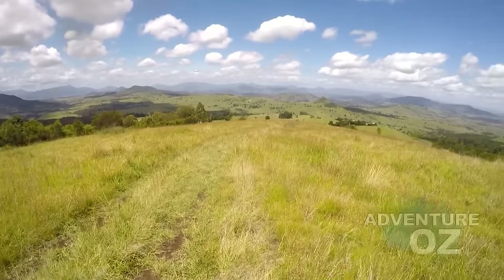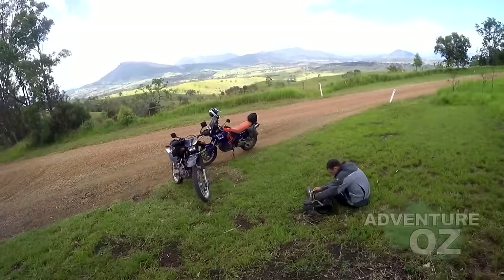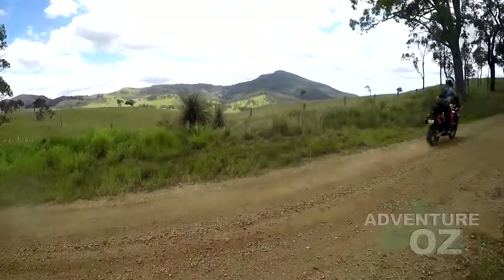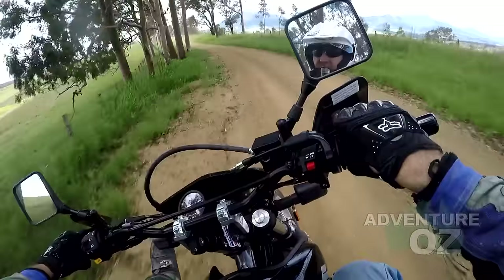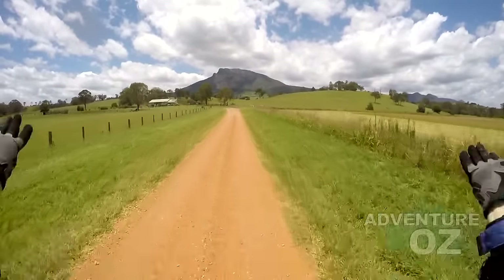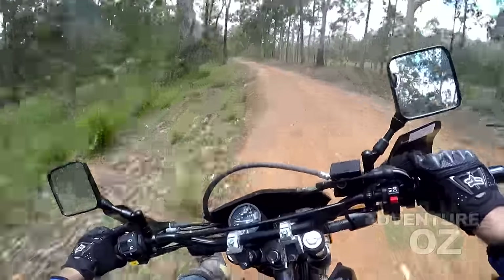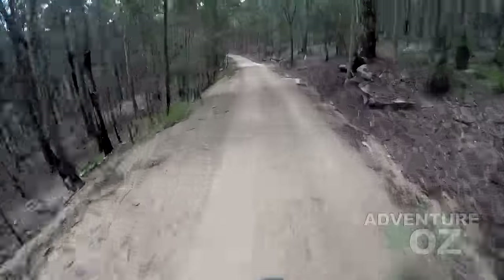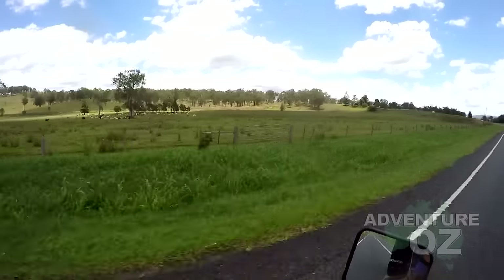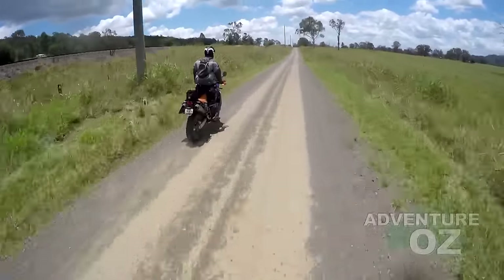How good is this? This is why I adventure ride. You'll be lucky to see mountains over 2000 meters in Australia, so those hills in the background probably look pretty small to Europeans and Americans. Just like our genitals, our mountains are much smaller than average over here. We Aussie dirt riders do suffer from mountain envy as well as penis envy.